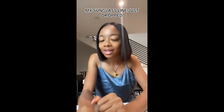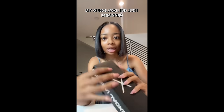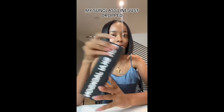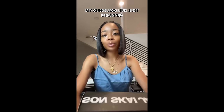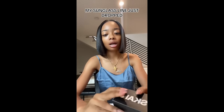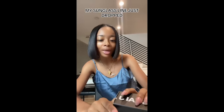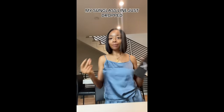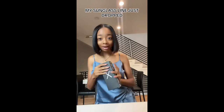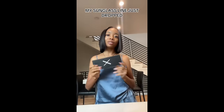Hey everyone, my sunglass line just dropped! I just want to show you guys the packaging — this is what it looks like. It has my name and my signature on it. I'm super excited for these sunglasses. I took a lot of time to make and create them, so if you want to get them, the link is in the bio. Hurry up because people are already on the site ready to go getting my sunglasses.